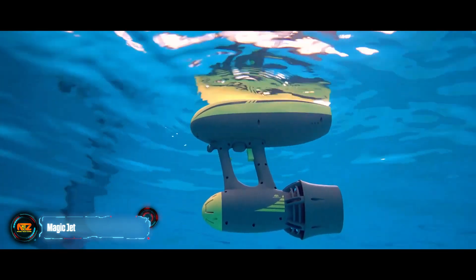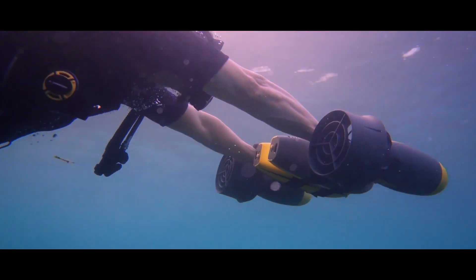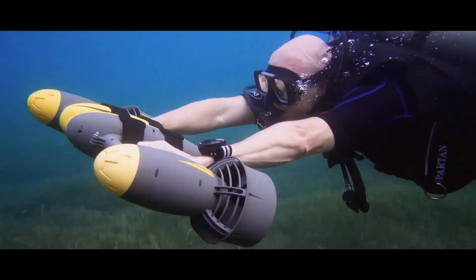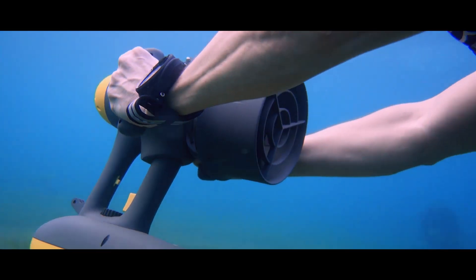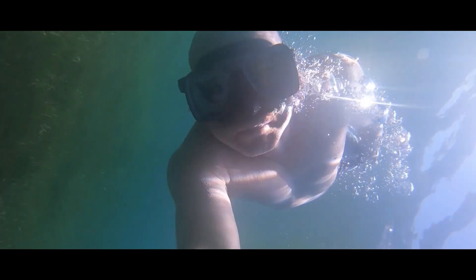Magic Jet boasts compactness and power as its main features. This battery-operated underwater scooter weighs 3.6 kilograms and can be easily handled with one hand. It lets you explore depths at 1.8 meters per second, with a full charge lasting 100 minutes, ensuring extended underwater adventures. Thanks to its positive buoyancy, the scooter won't sink if it slips from your grasp.